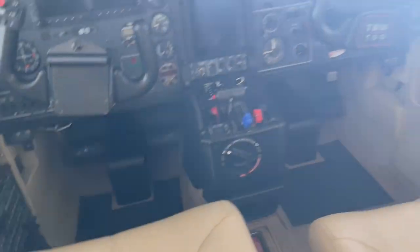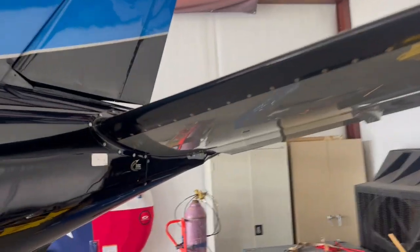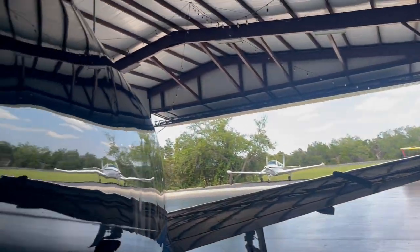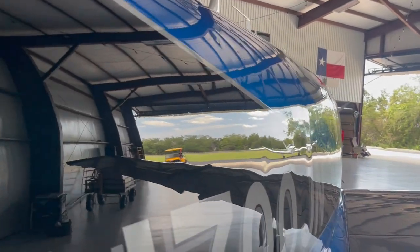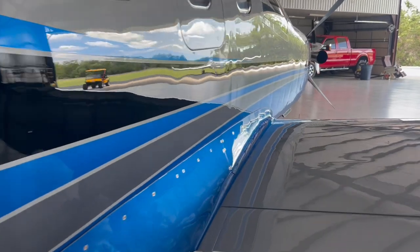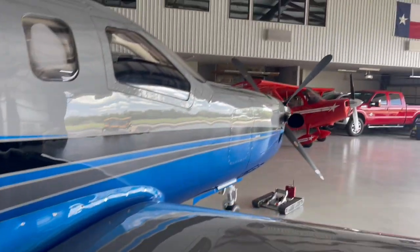Just a stunning airplane all around. Let's give it one more walk around. There's the side of the airplane — if you can believe that. Unbelievable. Just look at it.